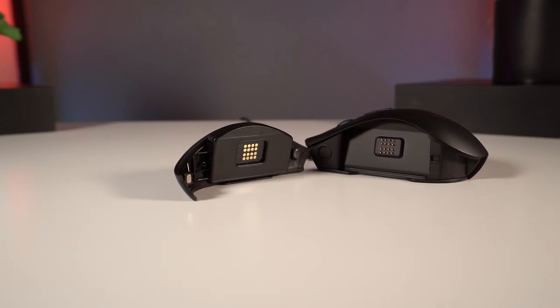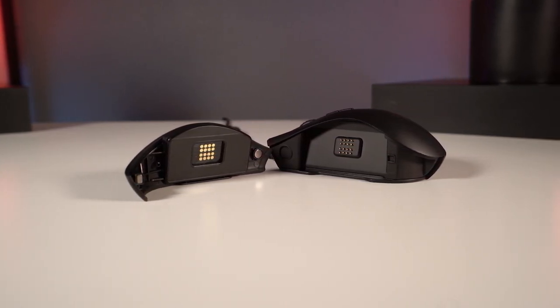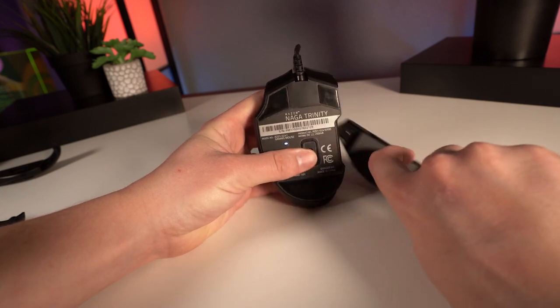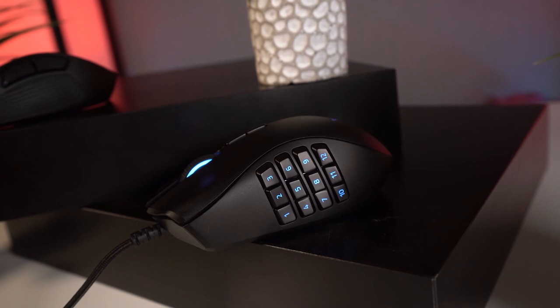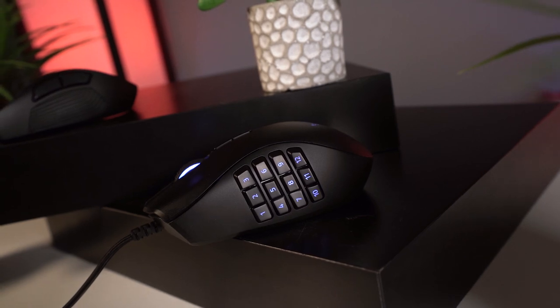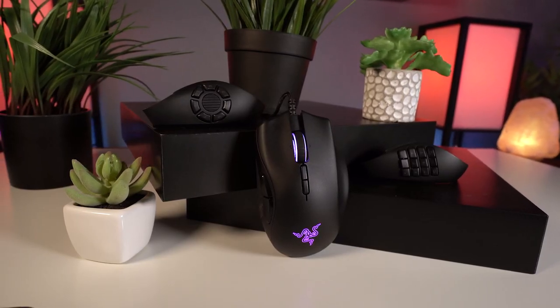My main concern when reviewing this mouse originally was that the swappable side panels might feel flimsy or pop off in game, but that just isn't the case. The locking mechanism makes it so that normal gameplay makes it almost impossible to have them come off accidentally, while removing them deliberately happens with ease. While a mouse with 19 programmable buttons might be great for MMOs, it just really isn't all that great for other genres of games. With the Trinity you get a lot of versatility and bang for your buck.